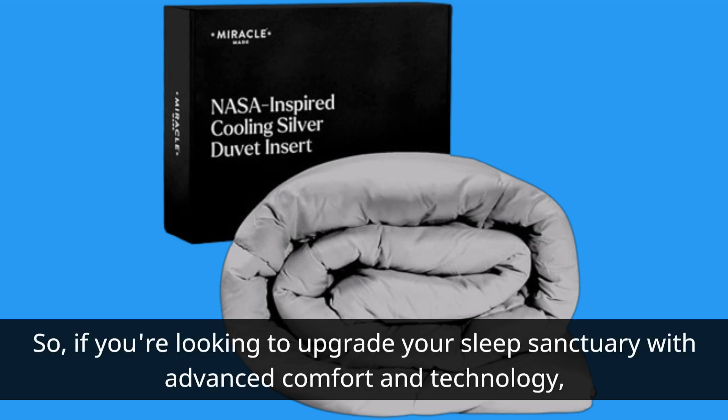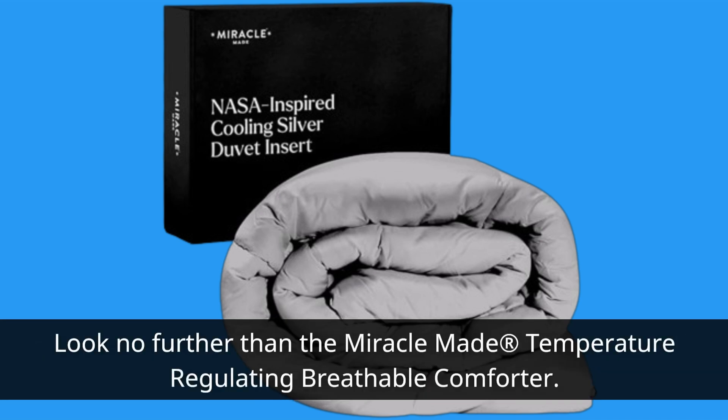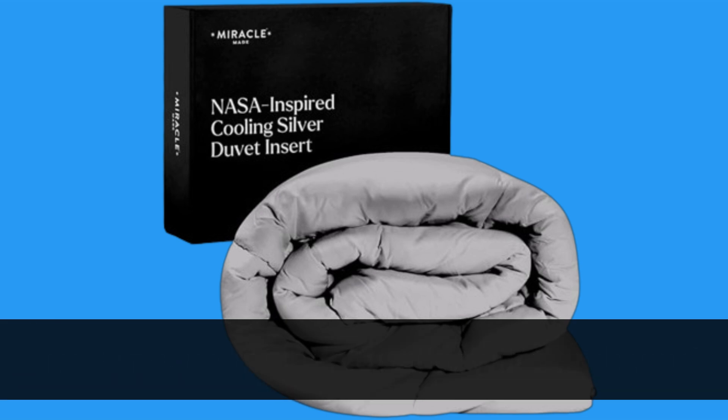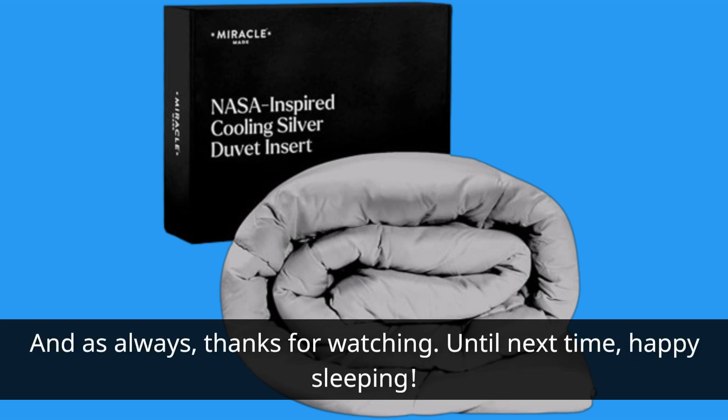So if you're looking to upgrade your sleep sanctuary with advanced comfort and technology, look no further than the Miracle-Made temperature-regulating breathable comforter. Trust me, your sleep quality will thank you. That's all for today, folks. Don't forget to check the link in the description to get your hands on this amazing comforter. And as always, thanks for watching. Until next time, happy sleeping.